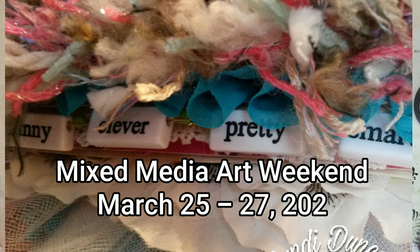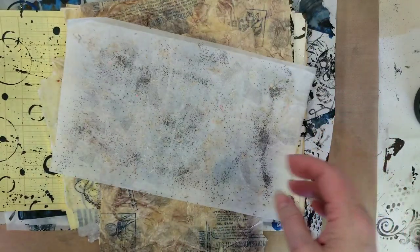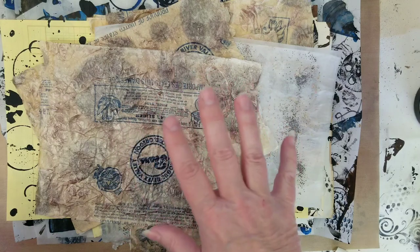I will be recording the classes as well, so if things are uncertain — and I definitely don't want you coming to the studio if you're not well — the classes will be available as recordings for anyone who can't make it live. The weekend price for all four classes, which I counted as 11 instruction and workshop hours, is $150 and that includes your materials. That's a really good price. If you're joining via Zoom, you'll need to provide your own materials.